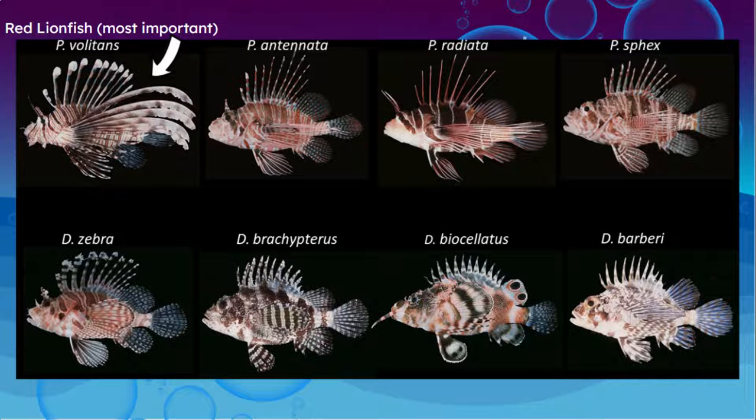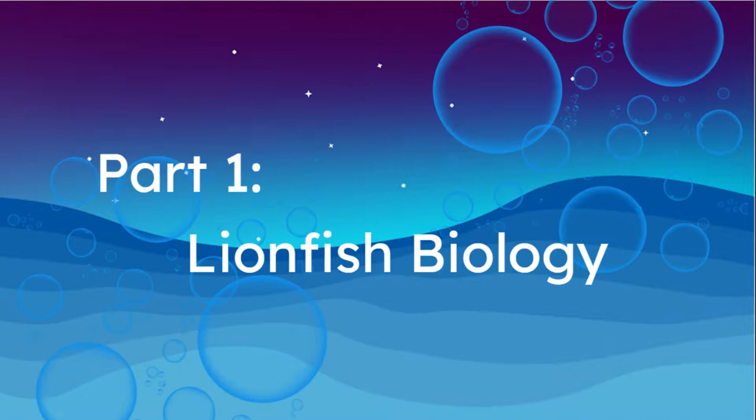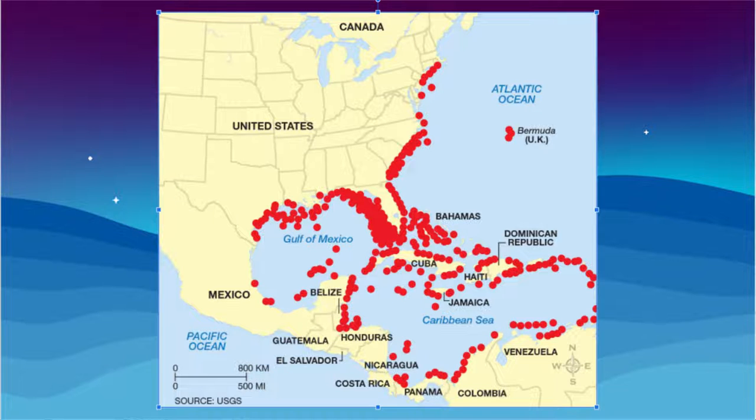Pterois is the scientific group of lionfish, based on Georges Cuvier's 1816 French name 'Les Pterois,' meaning fins, referencing the large dorsal fin and long pectoral fins on the fish. Pterois has 12 different species with different characteristics like fin shape and color, but the main two that invaded the Caribbean and western Atlantic Ocean are Pterois volitans and Pterois miles — the red lionfish and the devil firefish.